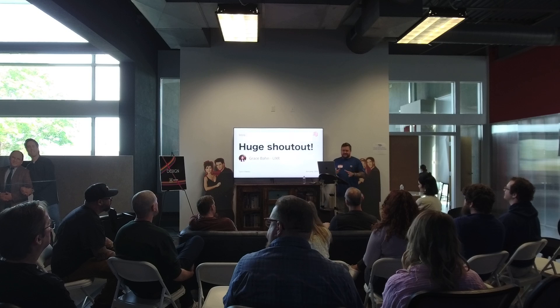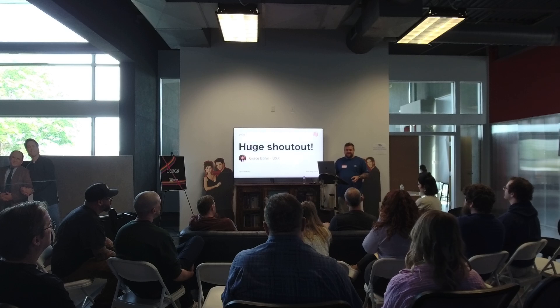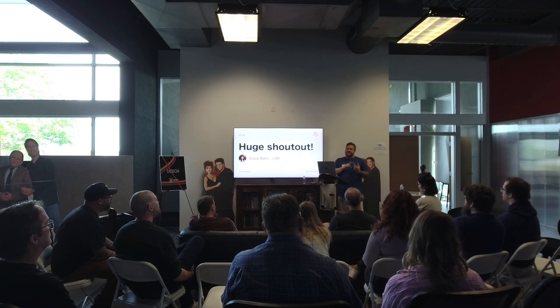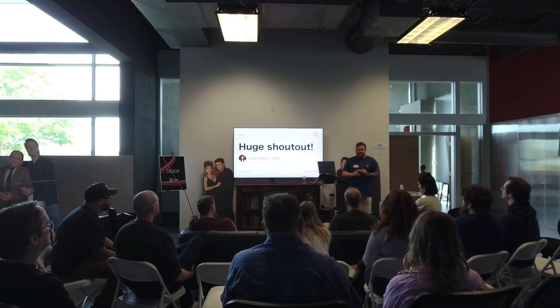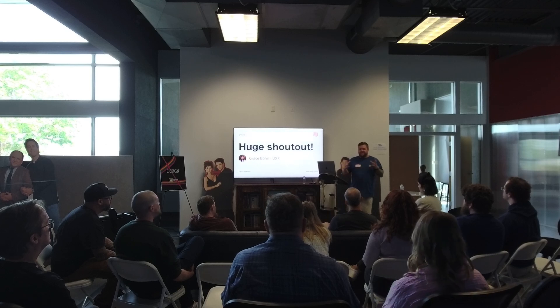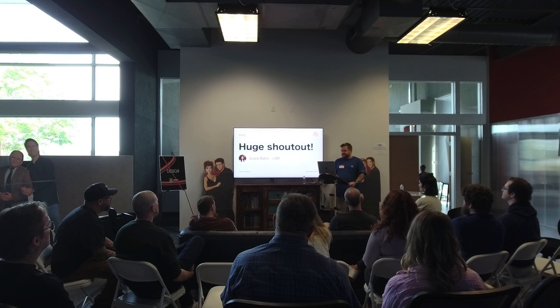Before I start, I really need to give a huge shout-out to Grace Bob. She's my user experience researcher. We're fortunate enough to have UX researchers to partner with — they find users to talk to, set up all the sessions, help me set up the discussion guide, figuring out what we're going to ask and what we're trying to learn. She's amazing.